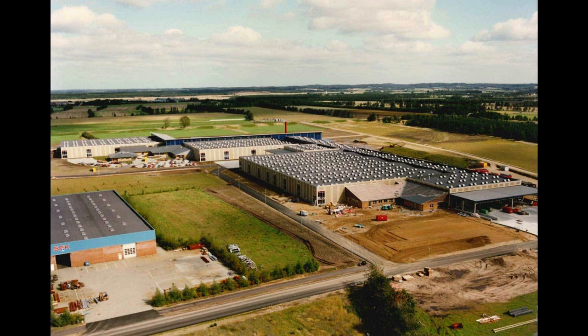Rue Marken, another modular factory, is built and operational by 1994. As with Clover Marken, however, the Rue Marken facility is eventually phased out of production in 2006.